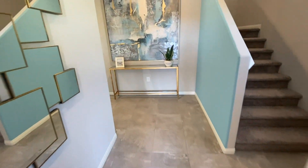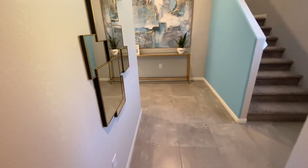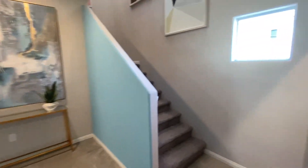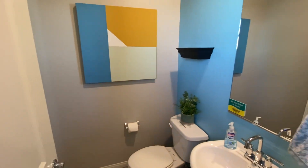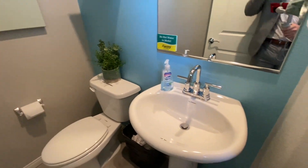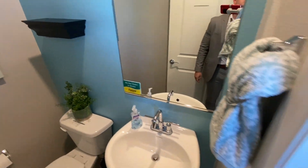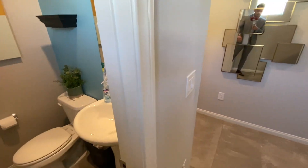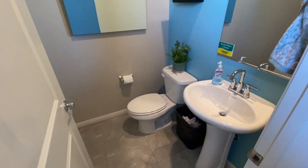What I like about DR Horton is what you see is what you get. Exactly how this home shows in the model is how the home is going to come when you purchase, with the exception of a couple things like the art pieces and a lot of the decoration. You've got a couple of accent walls — it's all going to come standard with one color. Here we've got our powder room.